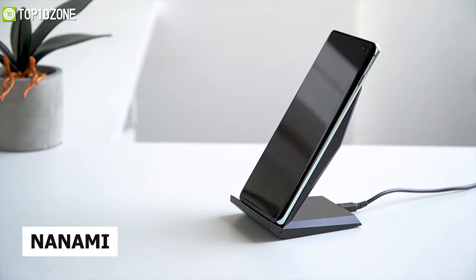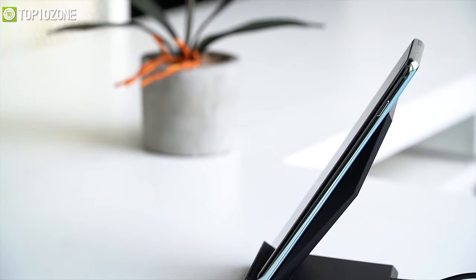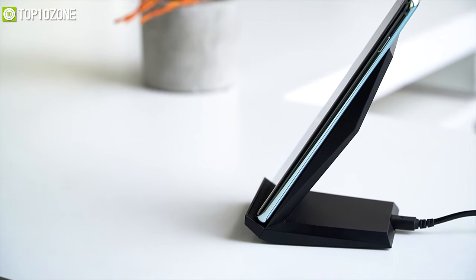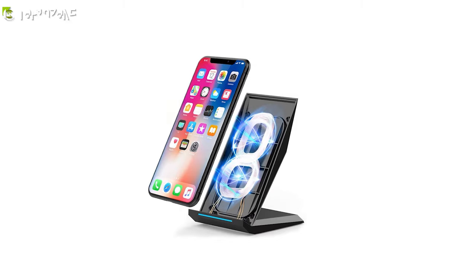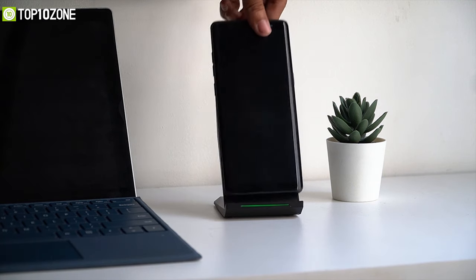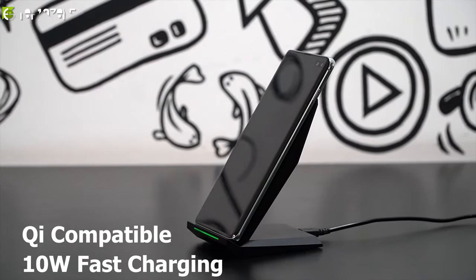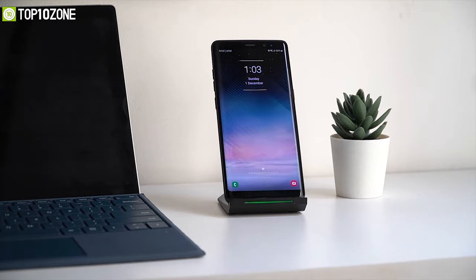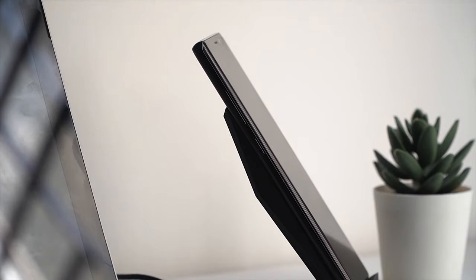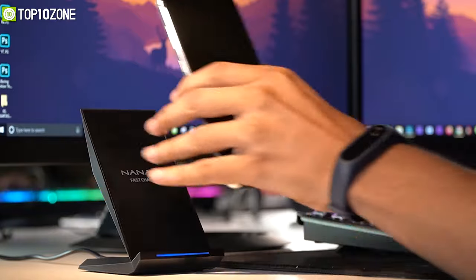Next is a fast wireless charger from Nanomi, which you can use on your workstation to eliminate messy charging cables. It's compatible with most modern Android phones and iPhones, and features two coils inside for a much wider charging area so you can charge your phone vertically or horizontally. The stand is Qi compatible with up to 10-watt fast charging mode. At just 5 millimeters thick, it charges straight through most phone cases. Best of all, it comes with a fast charging adapter — just plug in, place your phone on the stand, and you're good to go.